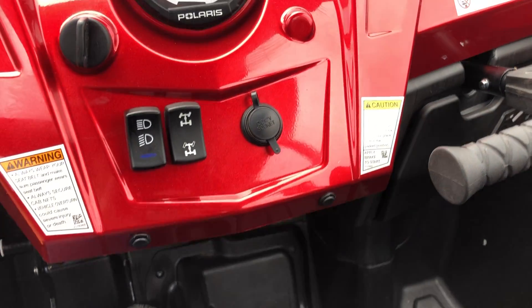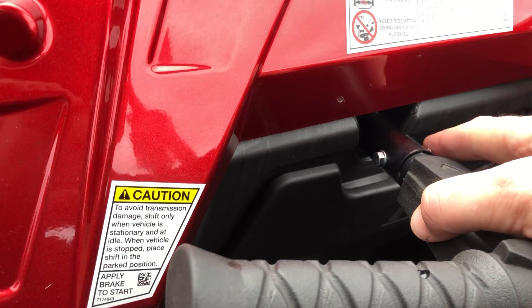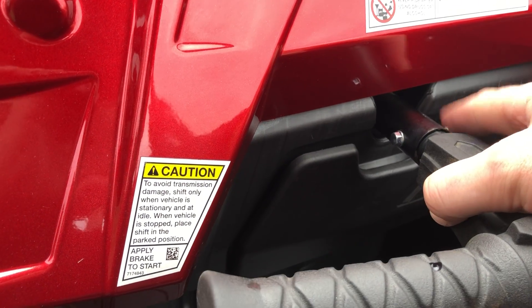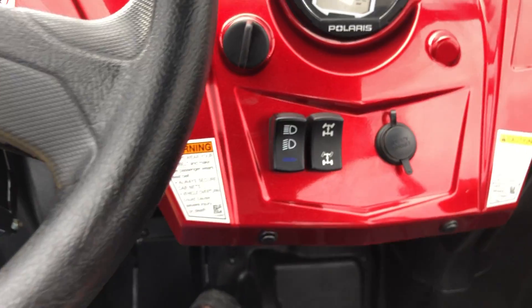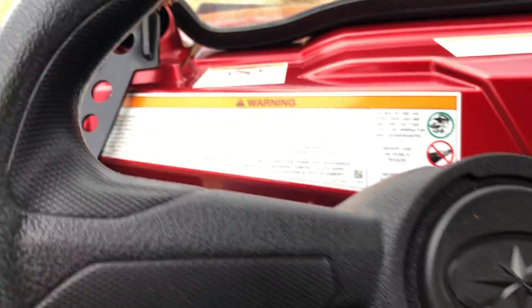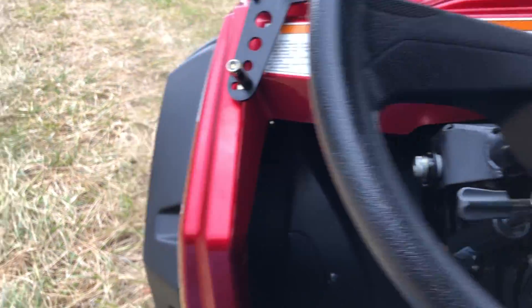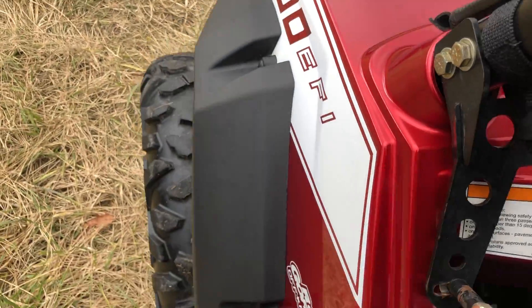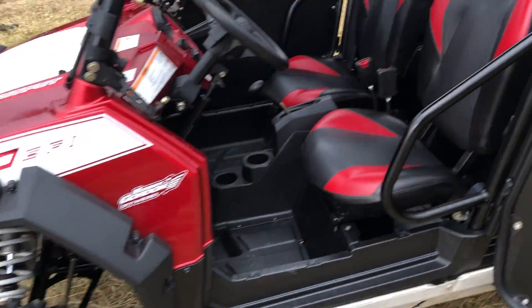It runs really well with no issues. The grab bar — I put a regular bolt in there because the pins rattle and drive me nuts. It's got four-wheel drive. Pretty much standard — again, I'm not sure it has power steering, though according to the VIN it does. Very, very clean machine.